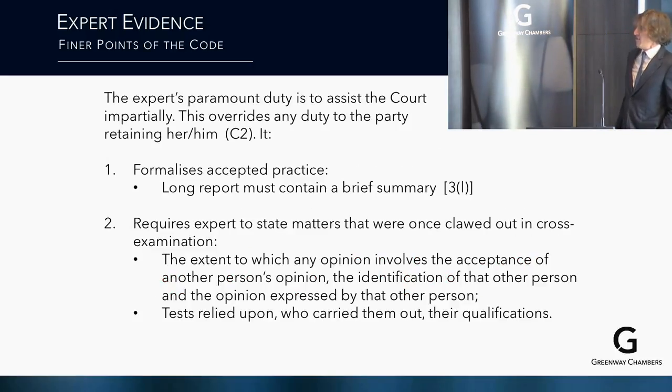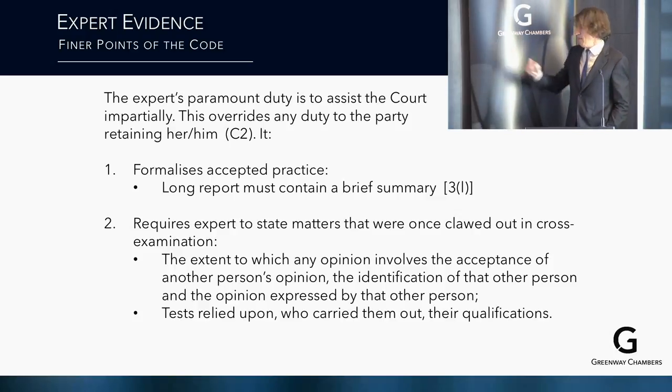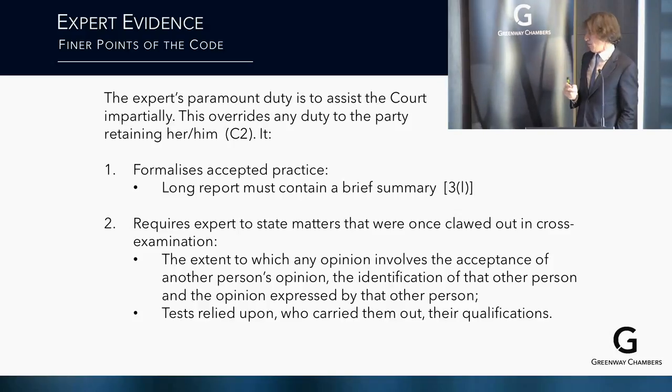The expert's paramount duty is to assist the court impartially — this overrides any duty to the party retaining them. It formalises accepted practice. The days of a long report without a brief summary at the start are over. Reports must state the extent to which any opinion involves accepting another person's opinion, identifying that person and their opinion, and the tests relied upon, who carried them out, and their qualifications.